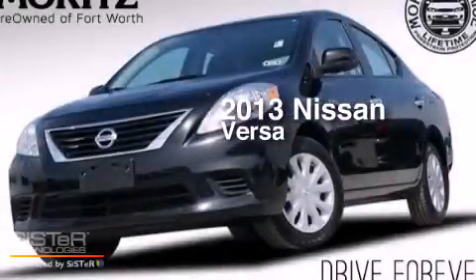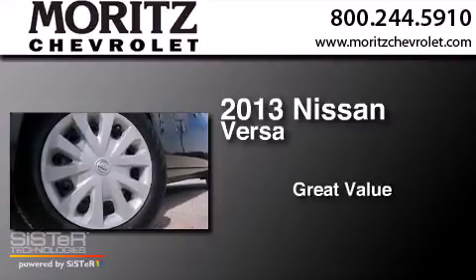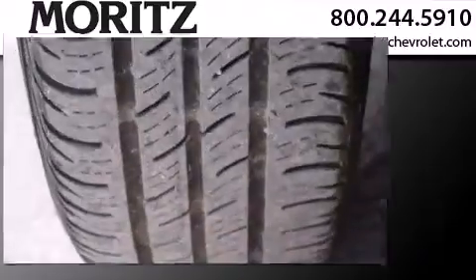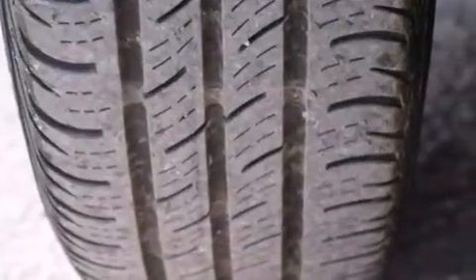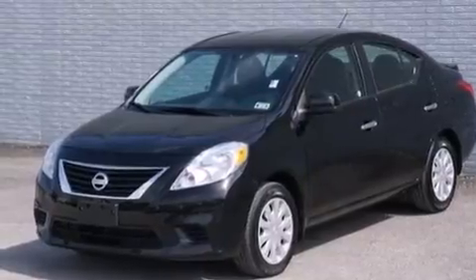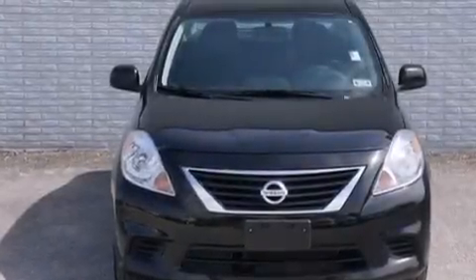This is a 2013 Nissan Versa. Features include a low tire pressure indicator, traction control and stability control systems, cruise control, a CD player, and front multi-stage airbags.